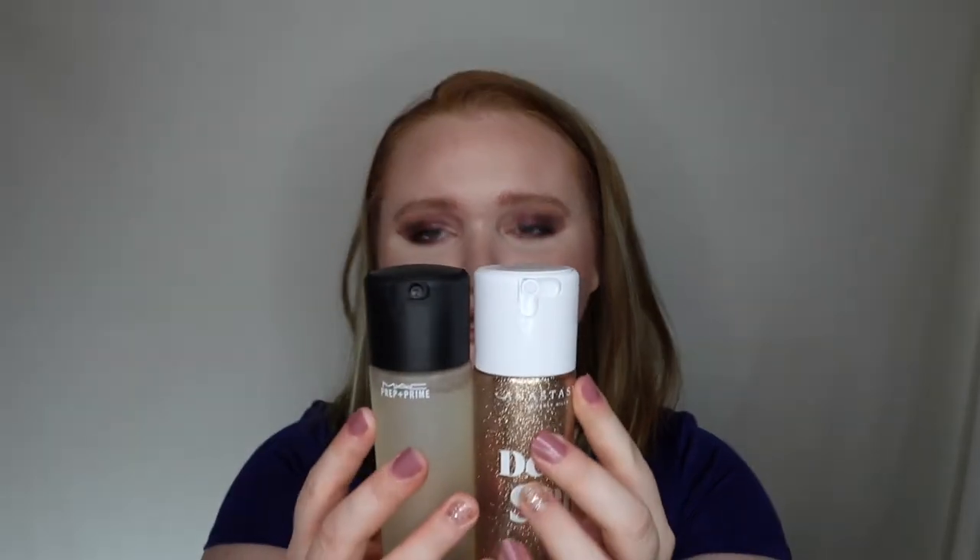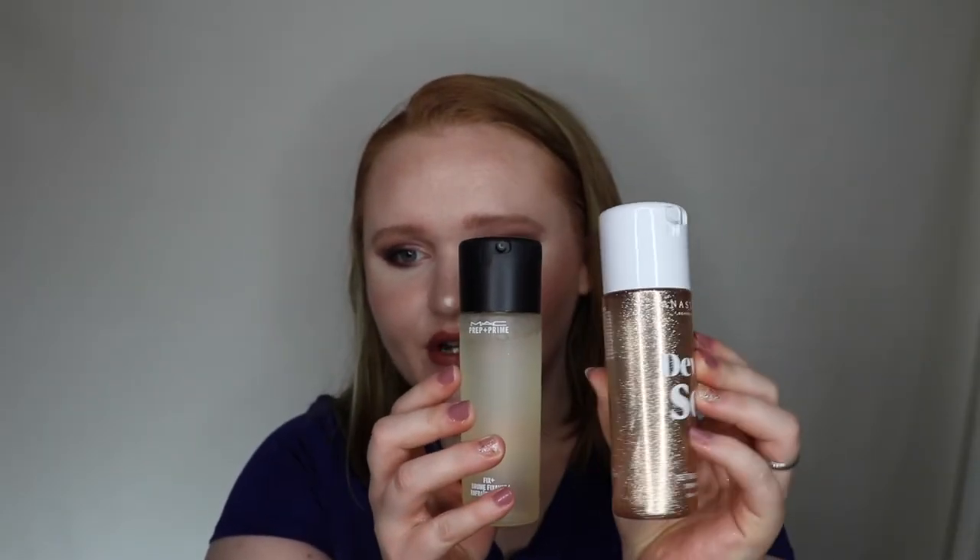The Dewy Set is supposed to have a completely different formula than the Mac Fix Plus, but we'll see. The Coconut Fix Plus is just coconut scented, while the ABH one is coconut vanilla. Bottle-wise they look pretty close — almost the same size, though this one has glitter on it to go with the dewy theme. The sprayers are a little different, white cap versus black cap, but pretty much the same overall. I'll have to compare them more closely when I can smell better.